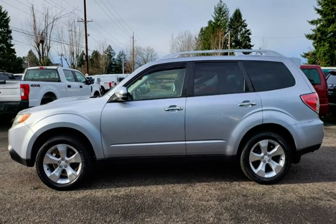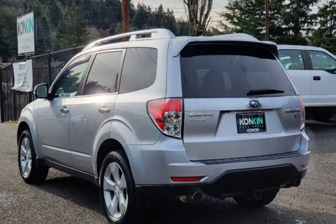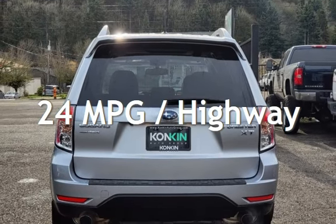This Subaru has less than 124,000 miles on the odometer. Estimated fuel economy for this vehicle is 19 miles per gallon in the city and 24 miles per gallon on the highway.